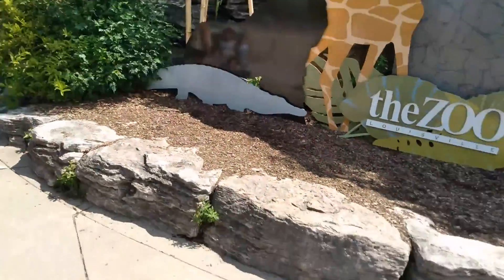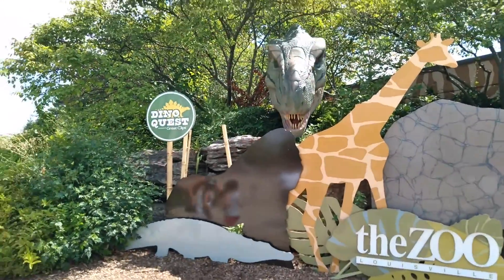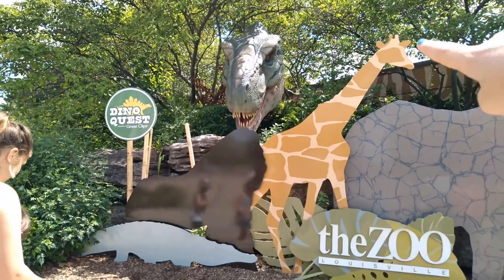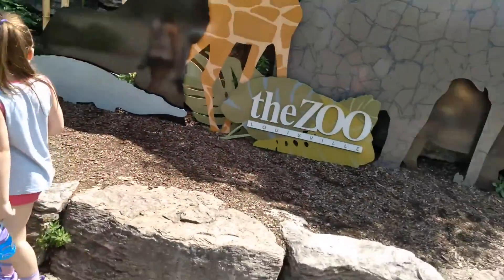So, we are here. Apparently, there is a dinosaur exhibit. You can see that dino over there. We were here a few years ago. Was this here when we were here?